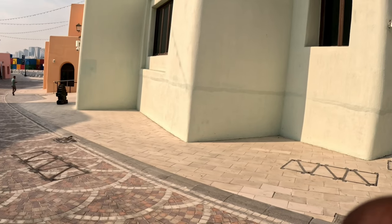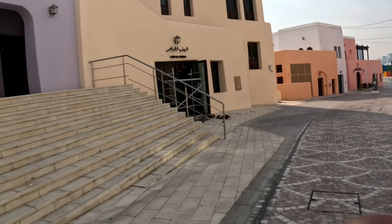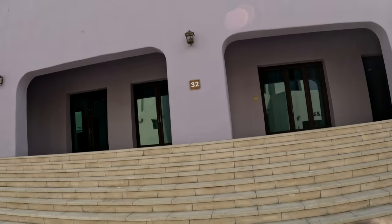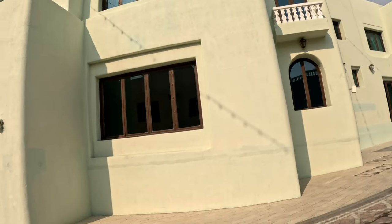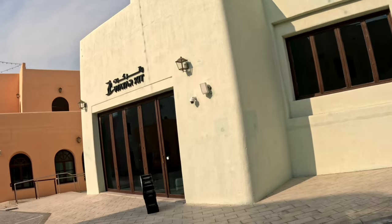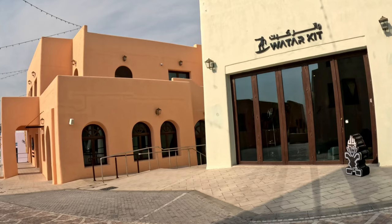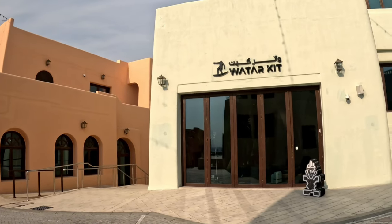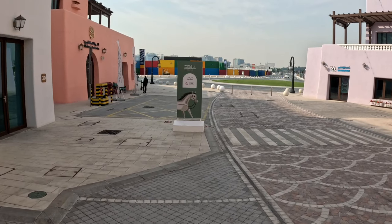We have a mobile karak shop over there. I'll continue walking to see what else is beautiful on this side. One thing that is unique about this area — they have buggy golf cars. If you want to take a trip around the Mina district, there are free golf cars provided by the district; you don't have to pay.